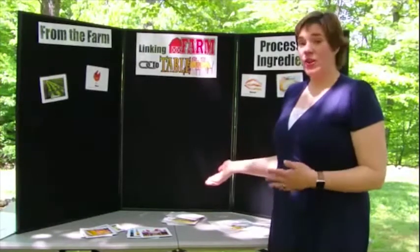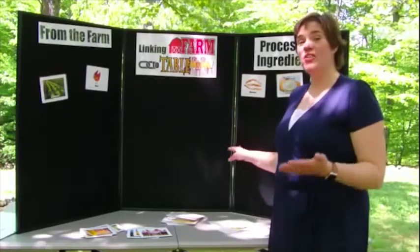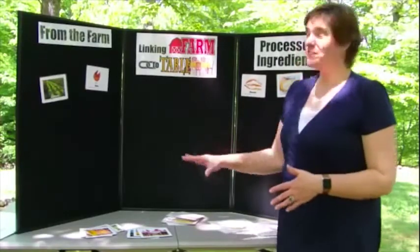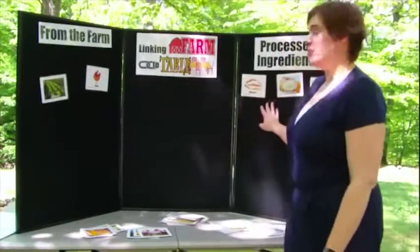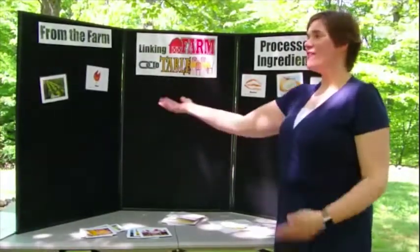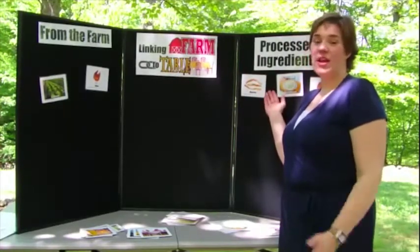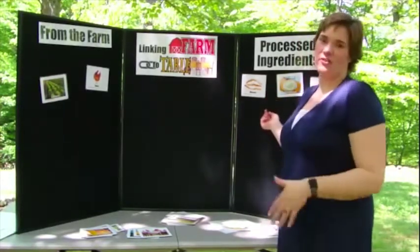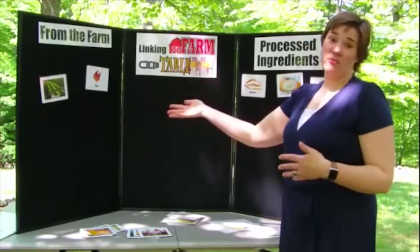As part of the STEM program, we have this on a board and it's a walk-up activity where you'll have a small group of children come up. We're going to have several cards — they might be farm ingredients or processed ingredients — and the goal is to help them understand that everything at the grocery store, whether processed or fresh like fruits and vegetables, came from the farm first.